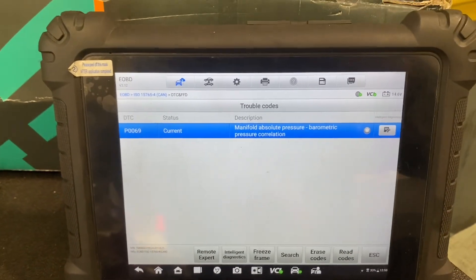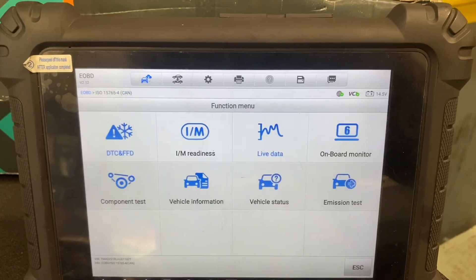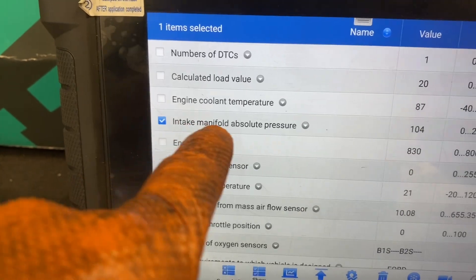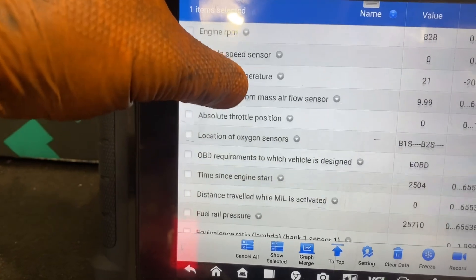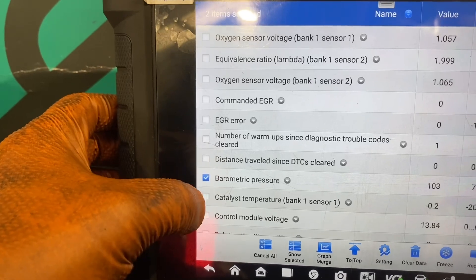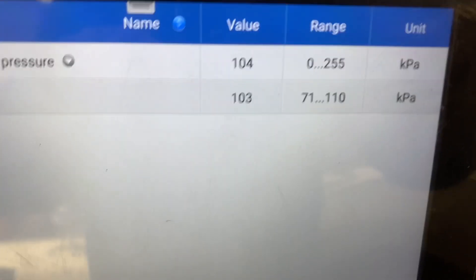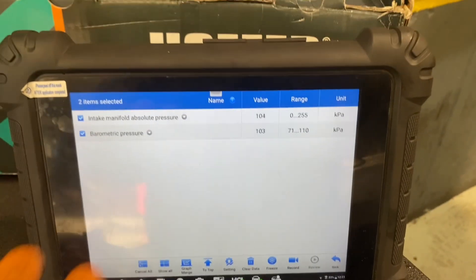Just for verification for other lads — if we escape out of fault codes and into live data, anyone wanting to have a look: intake manifold absolute pressure is here, and barometric pressure is there. Show selected. So barometric pressure is what would normally be here — 103 kPa — and then intake manifold pressure is 104 kPa.